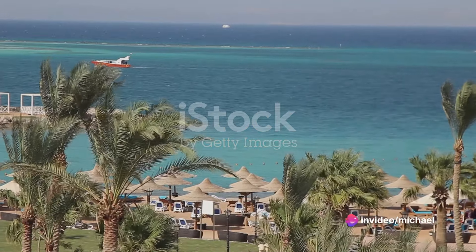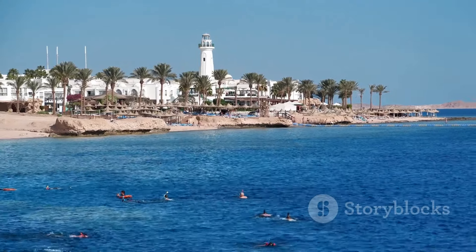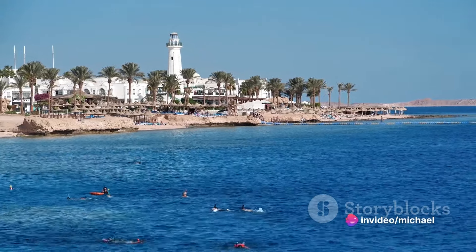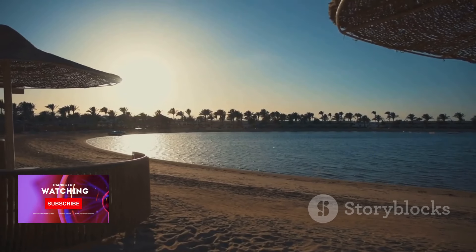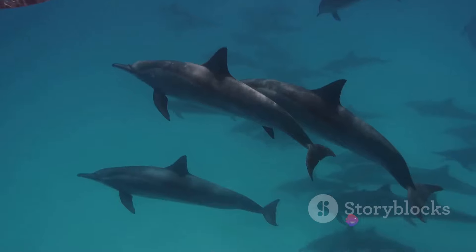But it's not just about the underwater world. The Red Sea coastline also offers opportunities for beachcombing, sunbathing, and simply soaking in the stunning surroundings. Imagine strolling along the sandy shores, the warm sun on your skin, the sound of waves lapping against the shore, and a gentle sea breeze rustling through the palm trees — it's a place where you can truly unwind.